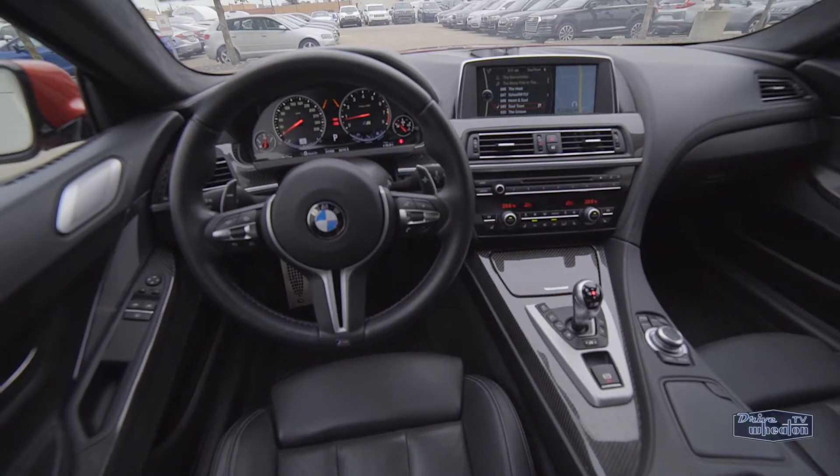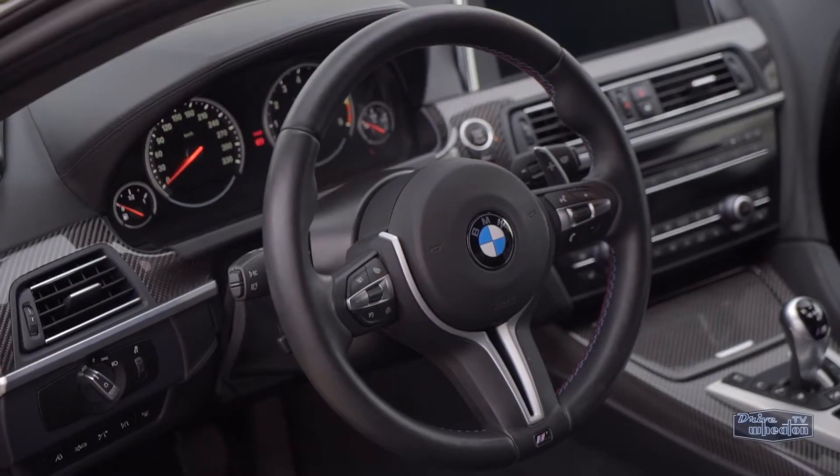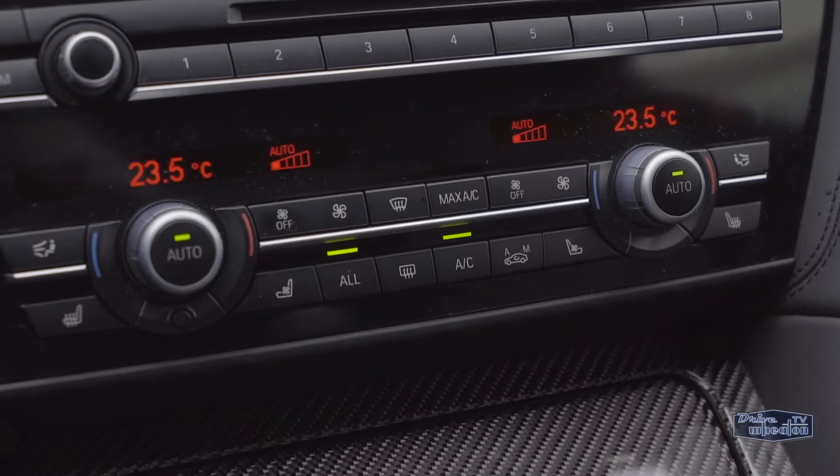Inside, you have M-specific carbon fiber trim and leather, heated front seats, a heated steering wheel, push-button start, and dual-zone climate control.